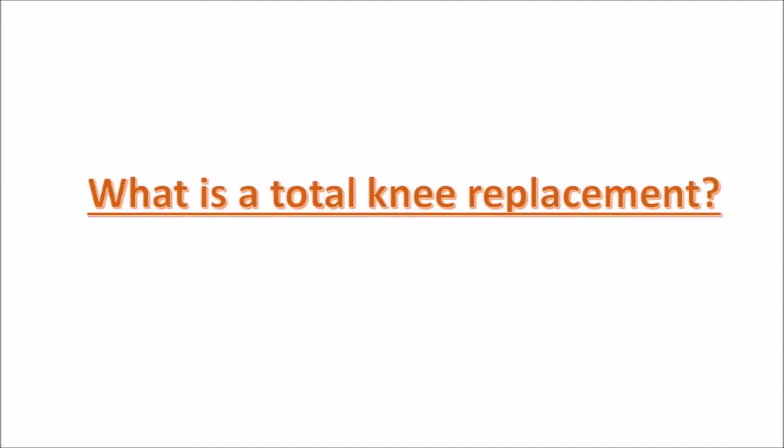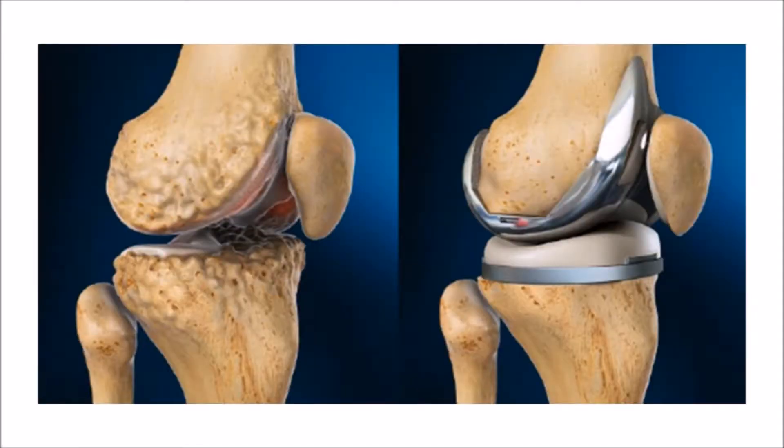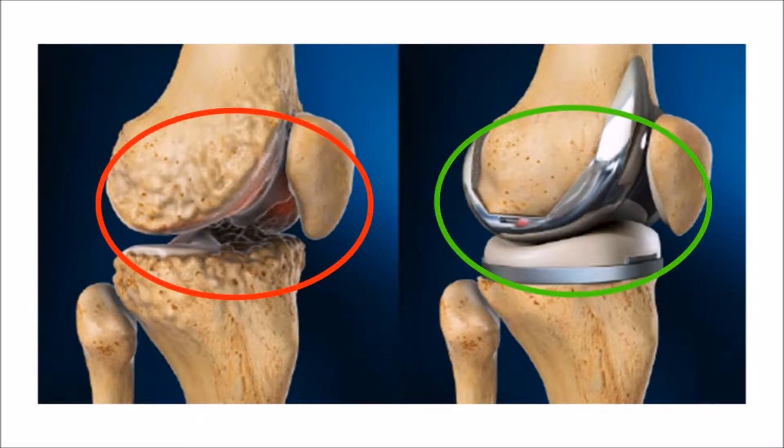What is a total knee replacement? A total knee replacement is an operation conducted by orthopaedic surgeons where damaged parts of the knee are replaced with artificial parts, known as prosthetics.